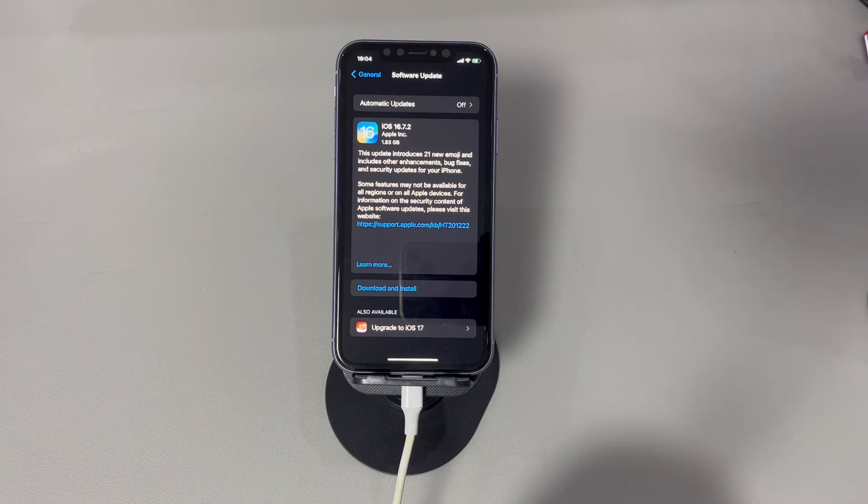Just press the Download and Install option and finish the on-screen instructions to trigger the update process. If you still can't reset iPhone to factory settings after the update, try the advanced steps below.